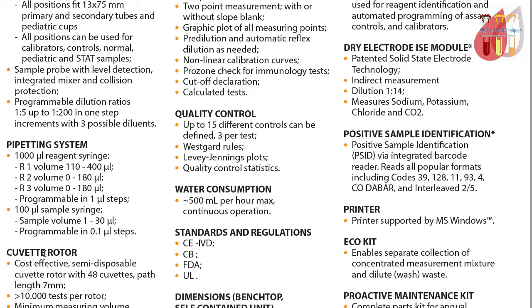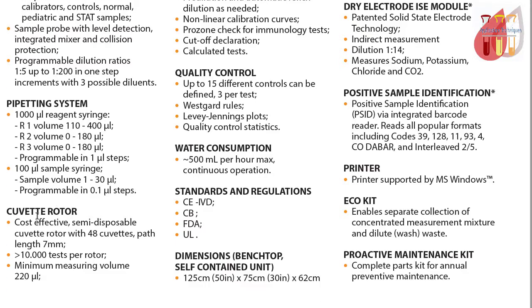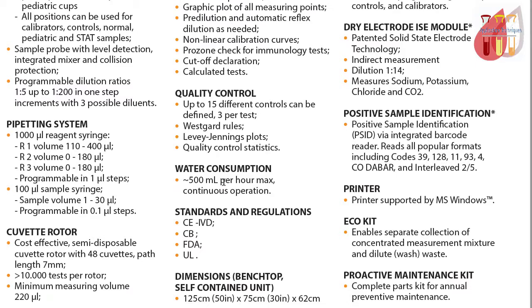The system supports R1, R2, and R3 reagents, making it cost-effective. It uses a semi-disposable cuvet rotor with 48 cuvets at the cuvet positions. Water consumption is 500 ml per hour.